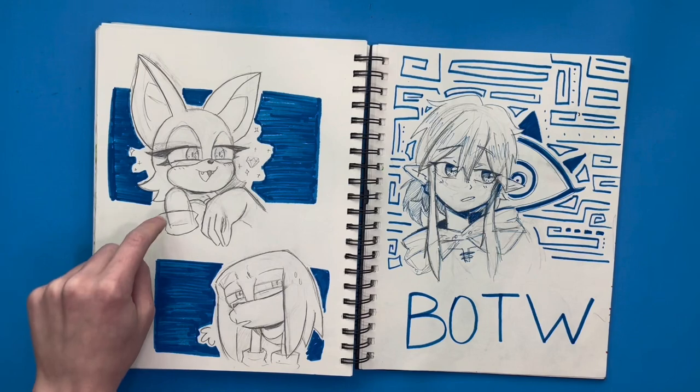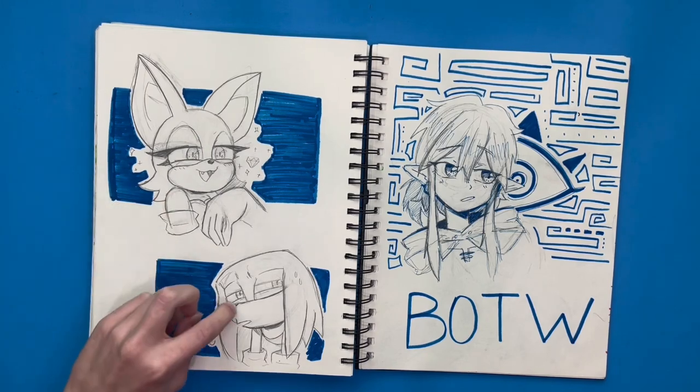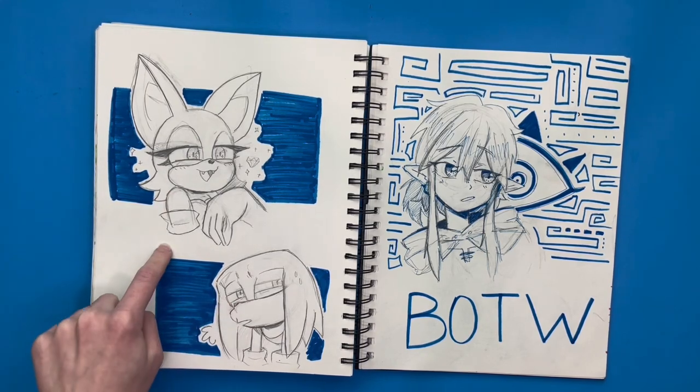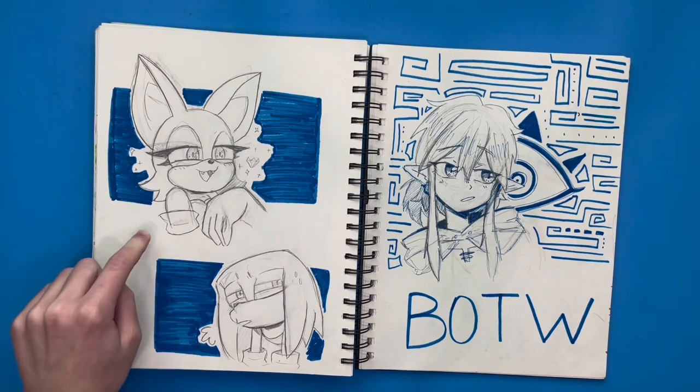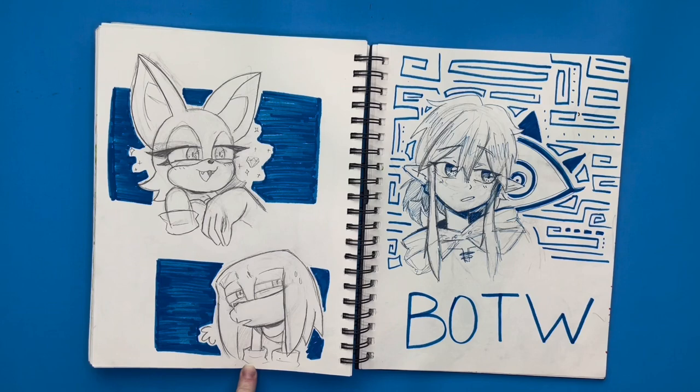Over here I drew Rouge and Knuckles — I really like how this page turned out, I think it's super cute. I was really proud of how their faces turned out. Rouge is looking mischievous, like she's going to probably steal the Master Emerald again or something. And then Knuckles just looks really put out. I just love it.